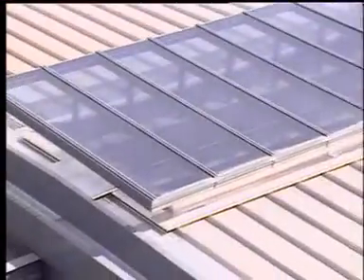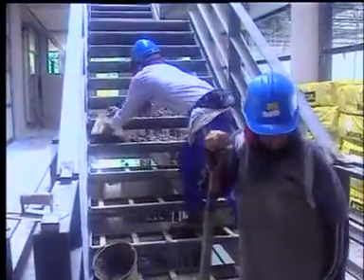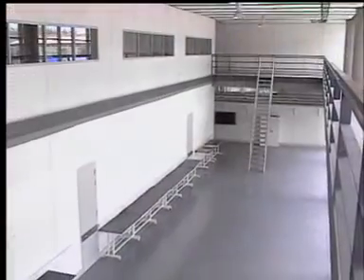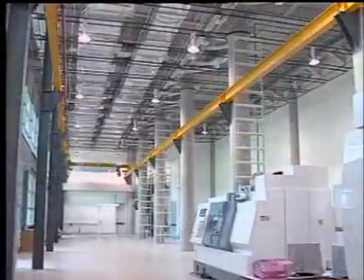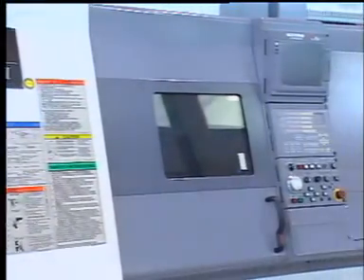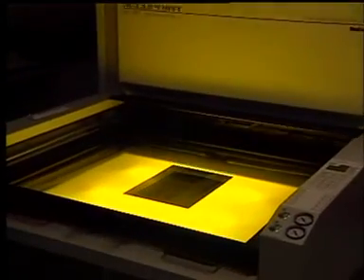UTP embarks on a multi-mode delivery system that includes lectures, tutorials, and practical sessions which are both laboratory-based and industry-based. The practical component makes up approximately 40% of the curricula, making laboratories pivotal in course delivery. The university identifies the necessary laboratories based on learning requirements for foundation levels, core courses, technical electives, and specialization areas — capable of handling both learning and research, along with software and computer support facilities.